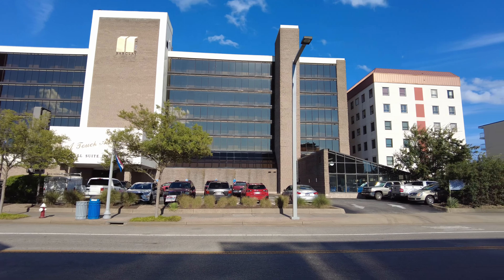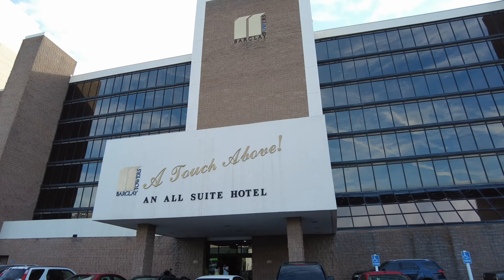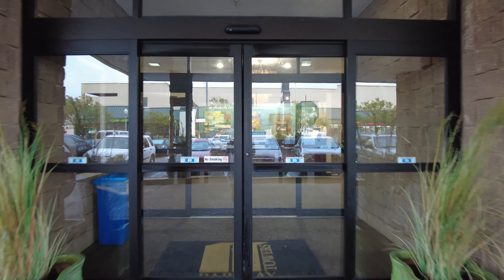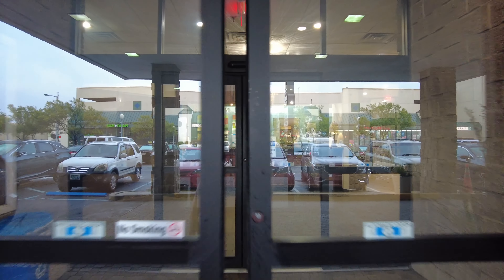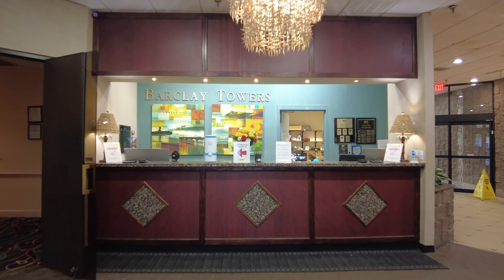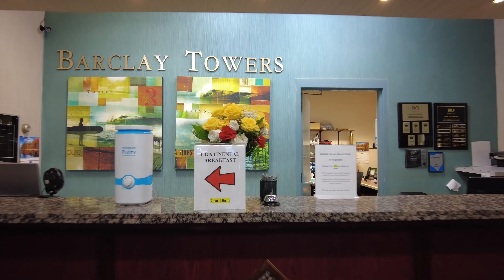Welcome to the Barkley Towers Timeshare. Let's go inside and get checked in. Checking in at the Barkley Towers is really easy — you just come from the front parking lot into the building and the front desk is right in front of you to check in. The people here were very friendly.